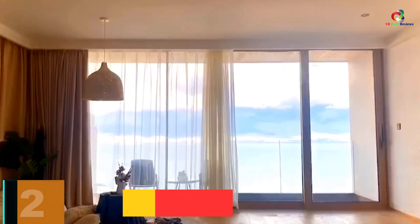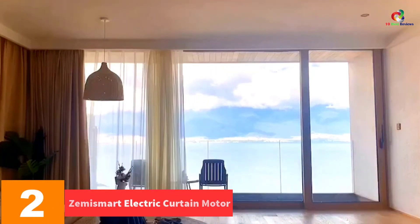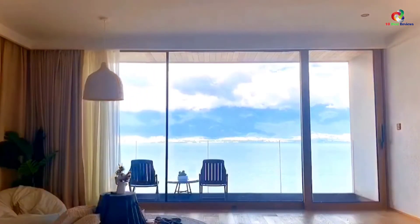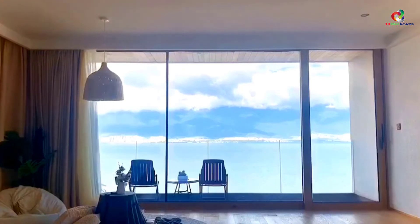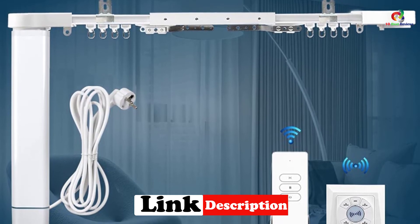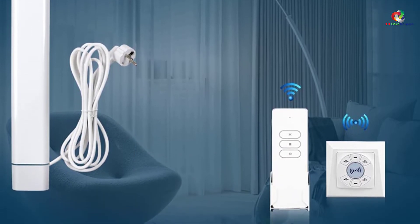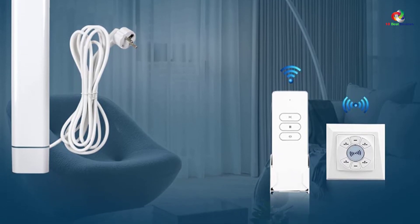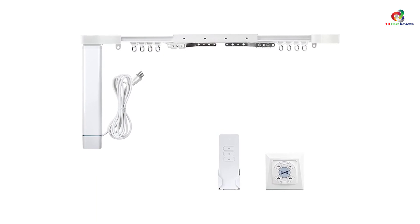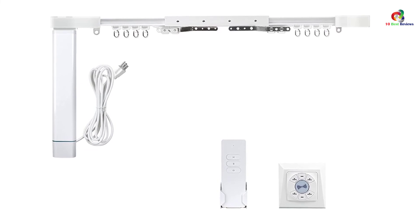At number 2, we have the Zemismart Electric Curtain Motor. This is a fantastic product that lets you automatically open and close your curtains. You will love how easy it is to use — you may also press the reset key for the motor, which is great for setting the switch. It is compatible with various devices for better automation performance. What's great is that it remembers the position you prefer, so you no longer need to reset after a power cut. Assembly is also quick and simple.